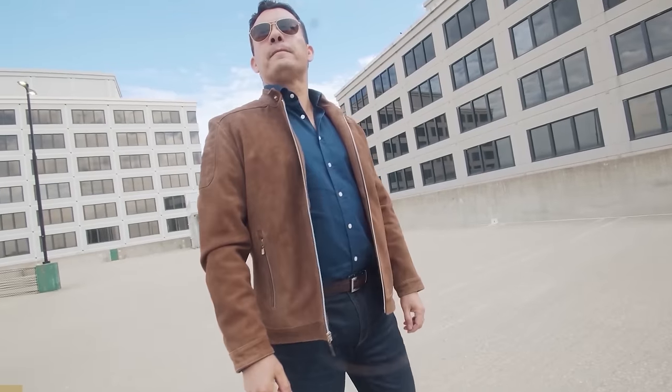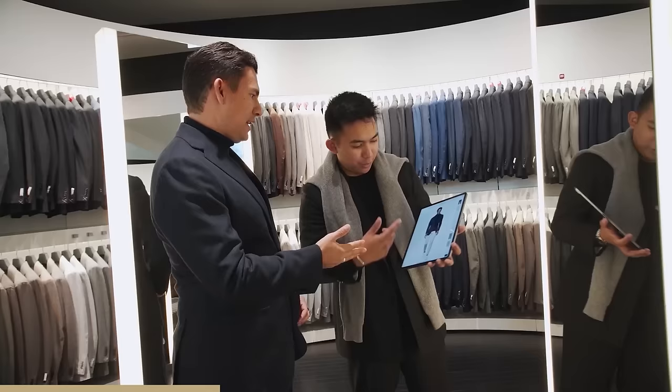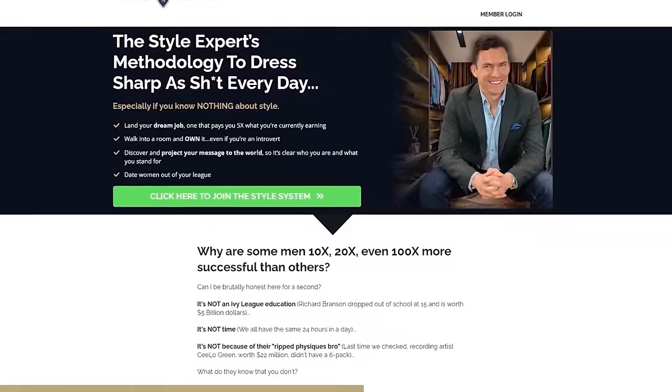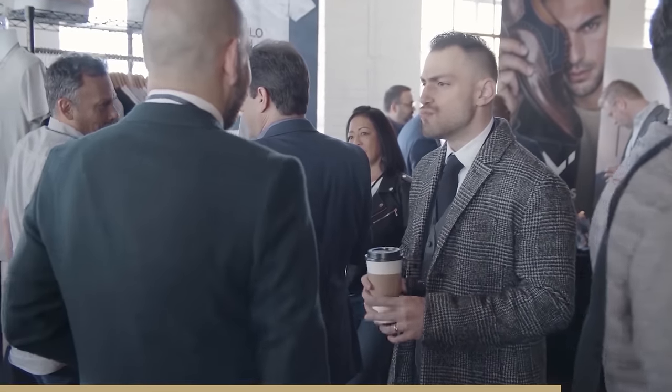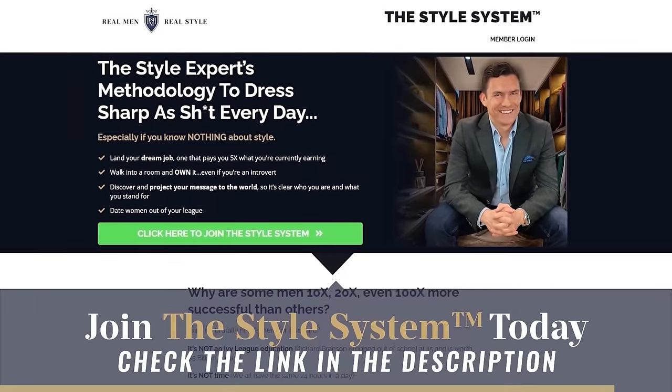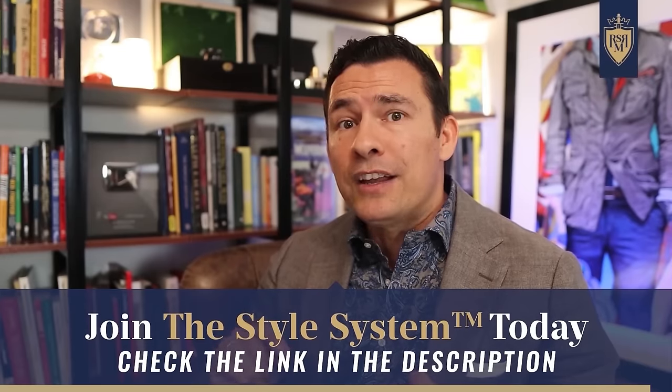At this point you may be wondering how does my style measure up and what actions do I need to take? If you're a man that wants to take action, you're tired of watching videos and not following through — buying the clothing, revamping your wardrobe, improving your image — then you need to check out our course, The Style System. Over the last decade this has been the internet's go-to professional men's style course. The goal is to give you the information you need to take action so you can become your best-dressed self.